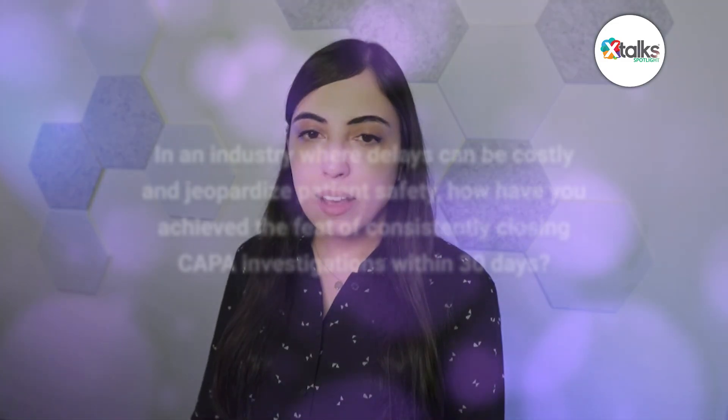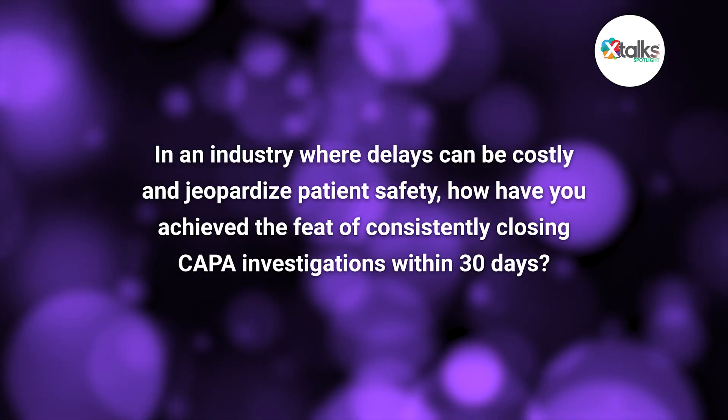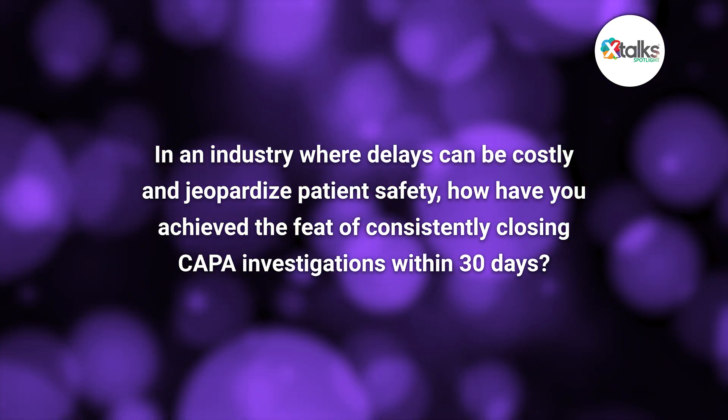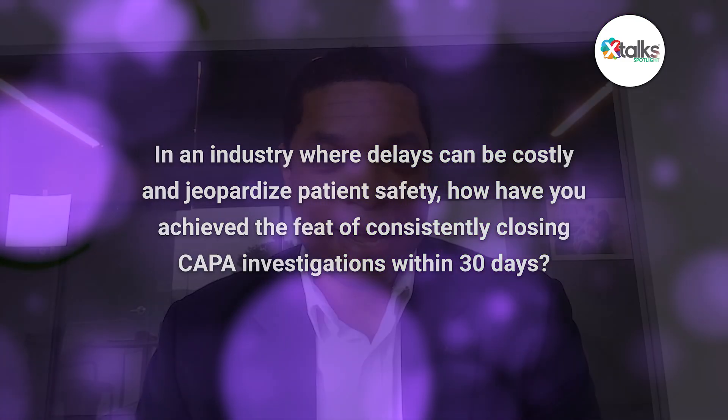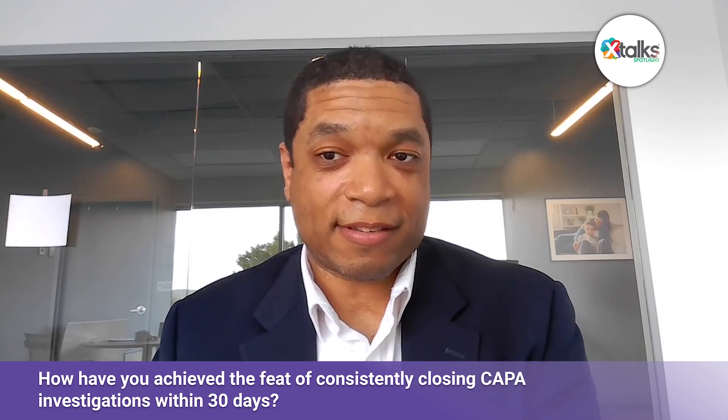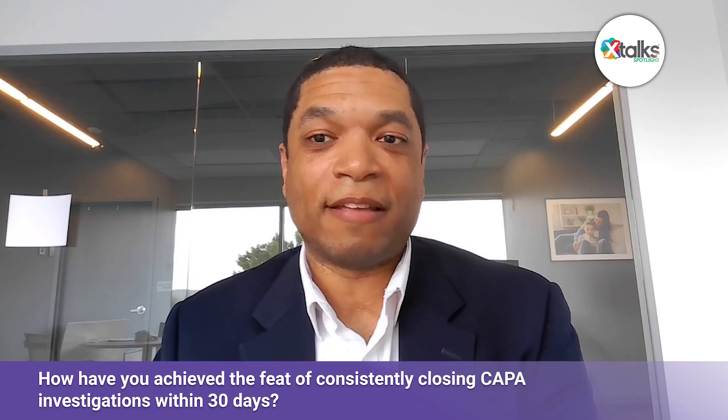In an industry where delays can be costly and jeopardize patient safety, how have you achieved the feat of consistently closing CAPA investigations within just 30 days? We have an automated dashboard internally that shows all of our CAPAs, their activities with statuses for corporate consumption, and it allows the owners internally to track through completion all the statuses. The statuses of each of those CAPAs and their respective actions are then reviewed weekly with executive team membership, and we are able to provide support as needed throughout the process of closing these things out.